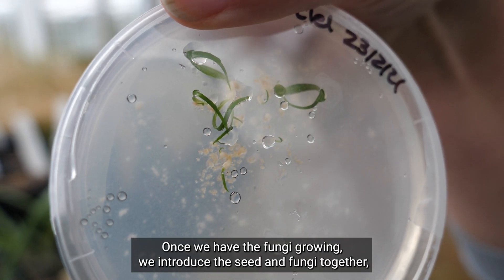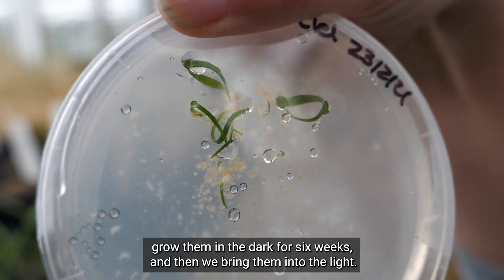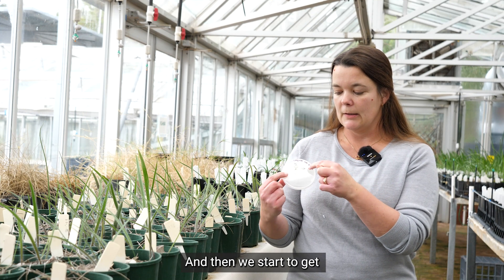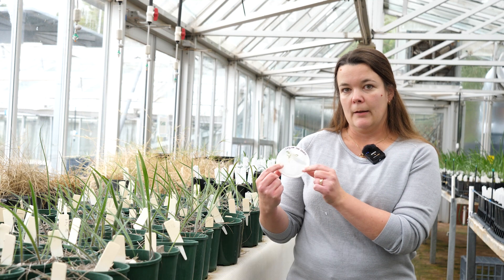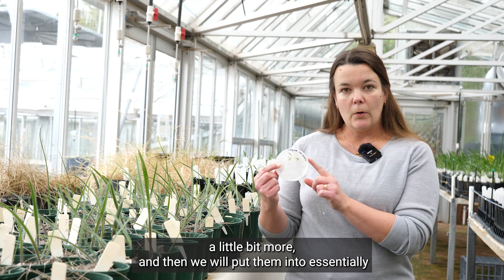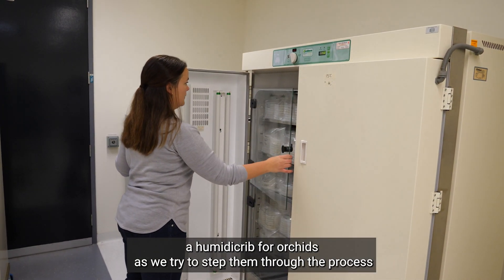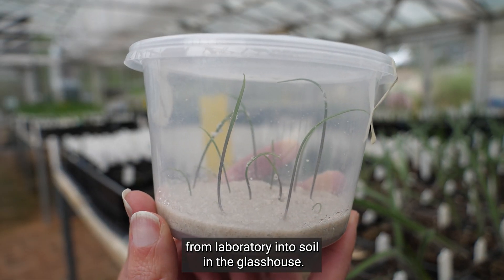Once we have the fungi growing we introduce the seed and fungi together, grow them in the dark for six weeks, and then we bring them into the light and we start to get some of the seedlings that you can see growing on the plate here. These will grow up a little bit more and then we will put them into essentially a humidity crib for orchids as we try to step them through the process from laboratory into soil in the glasshouse.